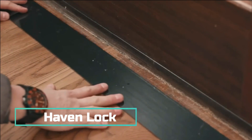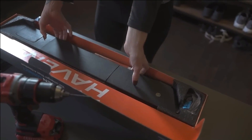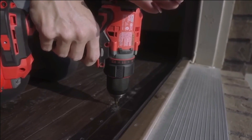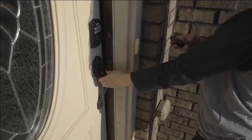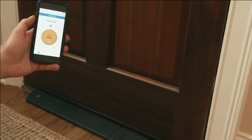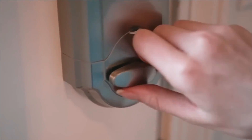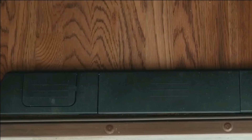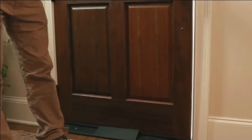Haven Lock — to fortify your home against burglary, consider Haven Lock: a door lock boasting a clever and highly effective design. Haven Lock is discreetly installed on the floor beneath the door, automatically securing it when activated. Breaking this lock becomes virtually impossible, as perpetrators would find it easier to target the entire door, which poses greater risks and requires more time. Installing the Haven Lock is a breeze and can be accomplished within minutes, even by yourself.